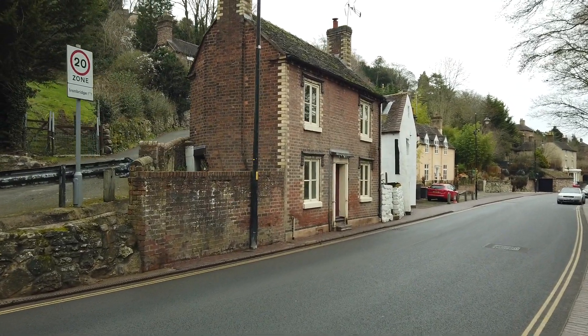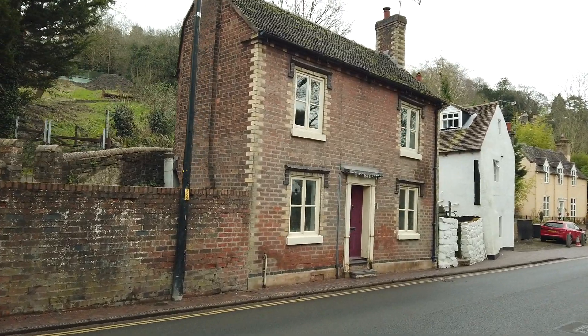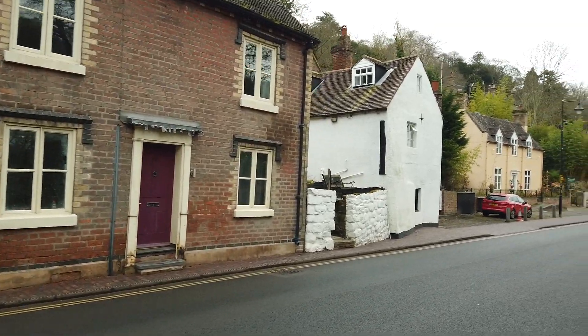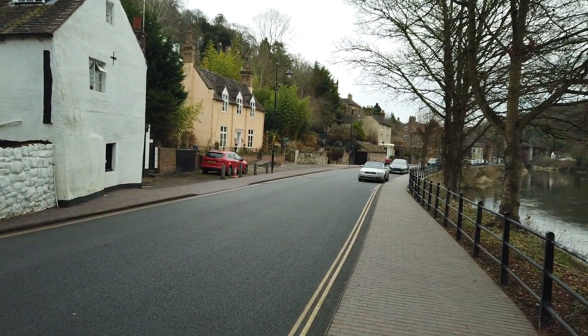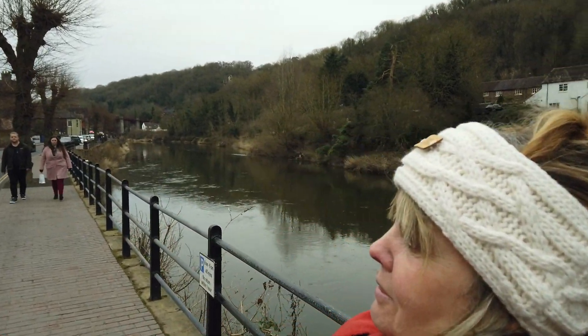There's some quaint little cottages — gorgeous, but tiny inside, especially downstairs. I wouldn't want to live this close to the river. Look at the back garden — they're all on a steep hill. I don't know how they get the cars up there; they must have some right little tight roads up there.